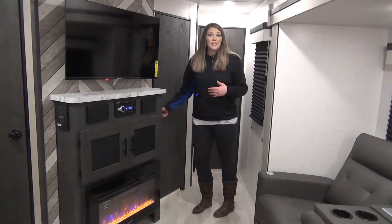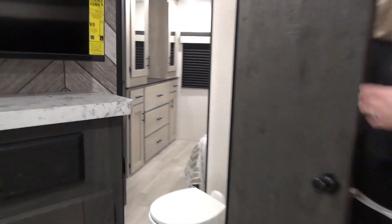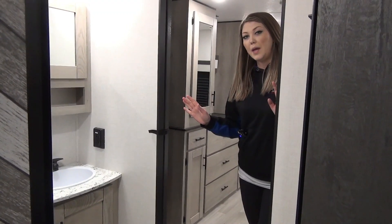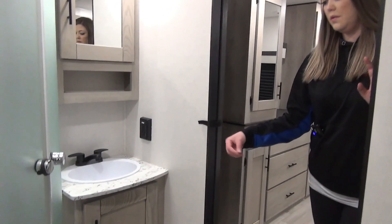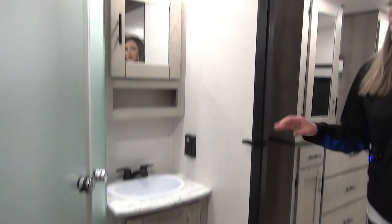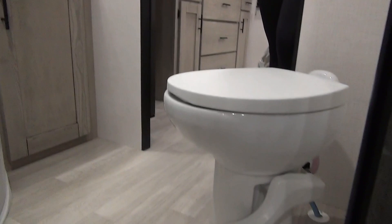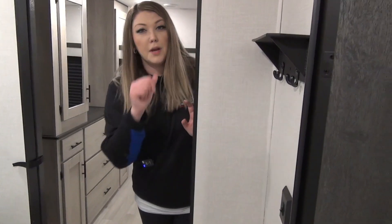Right off the entertainment area is the bathroom. Like I mentioned, there are two entrances — one off the master bedroom and this one. That side has a passage door; this side has a sliding door so you're not taking up any space in your master bedroom. This bathroom features a vanity with storage underneath — you can put a garbage in there — a sink, medicine cabinet, and a really good-sized corner shower. You've got a foot-flush toilet with hanging racks above for your towels, and right beside the shower is a pantry for all your toiletries and towels.